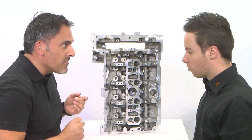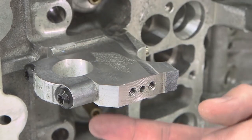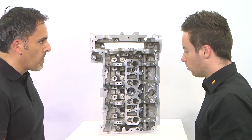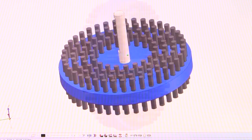Together we develop solutions for new functional processes in movement. With our expert know-how, precision and experience, we are able to create ideal solutions for the user and, finally, for an optimal production.